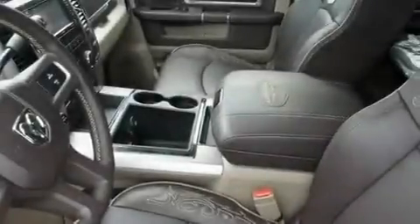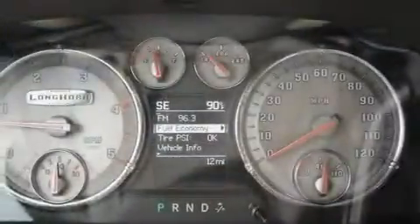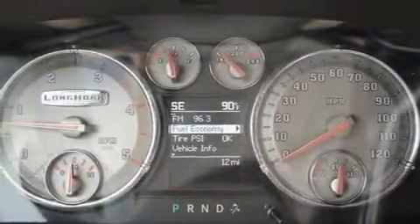Additional features include a low tire pressure indicator, air conditioning, and heated seats that can warm you up in seconds, keeping you and your passengers comfortable the whole trip.